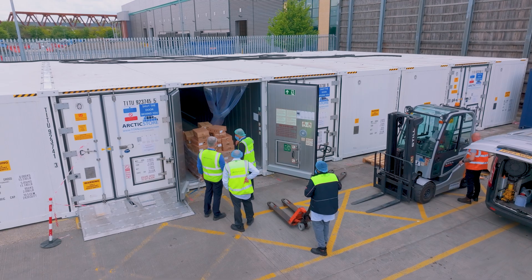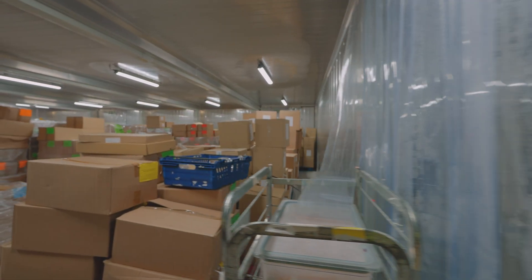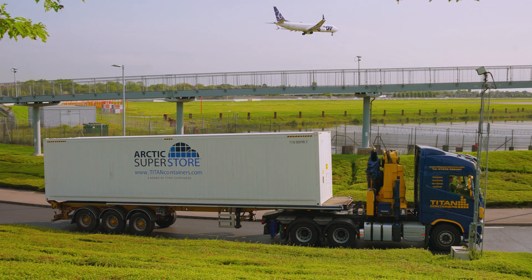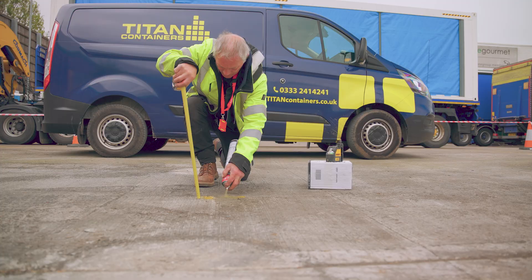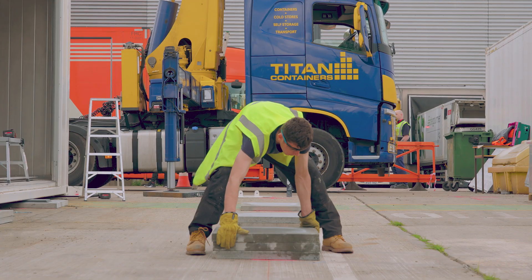Arctic Superstore — large open plan storage solutions with precision temperature control. Hi, I'm David from Titan Containers. We're here on day one of the 16 Bay Superstore build here at Heathrow Airport. The Arctic Superstore is tailored to suit your unique needs, from size to temperature zones, door types and customised additions. Our solutions are designed to fit your requirements perfectly.